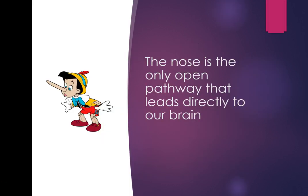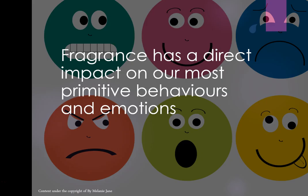The nose is the only open pathway that leads directly to our brain. Fragrance has a direct impact on our most primitive behaviours and emotions. I've never met a single person who hasn't come across a smell that instantly reminded them of something.